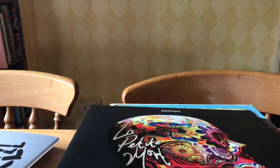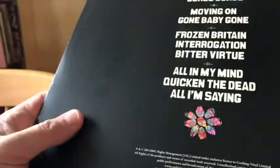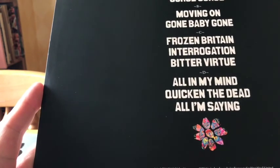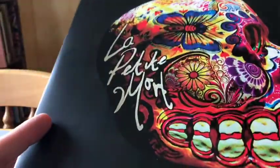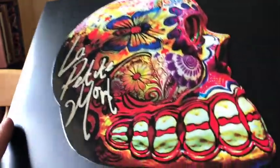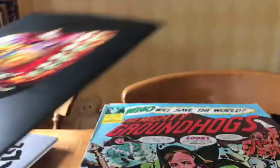James found this lurking in one of the record stores in London - still had shrink on it. It's a 214 press and it's got a really nice shiny overlay on the skull there. It's a double album in mint condition, so very pleased to have that.